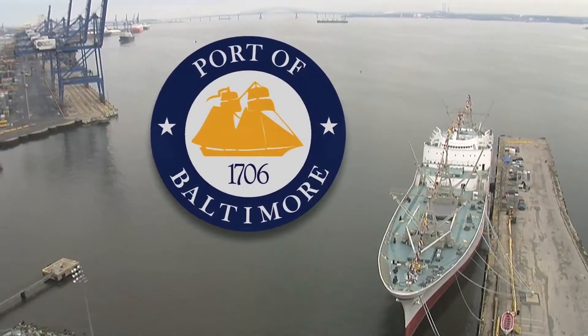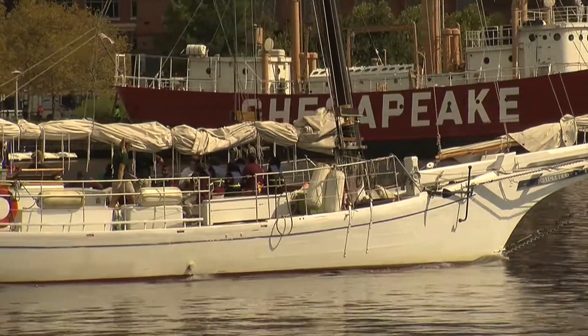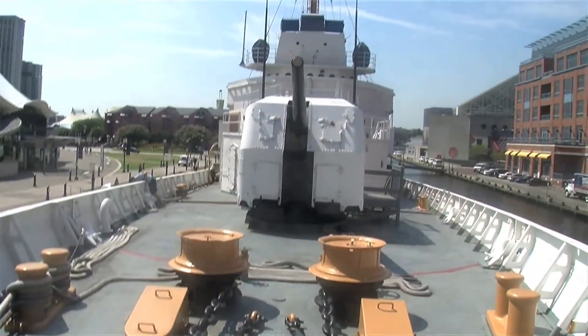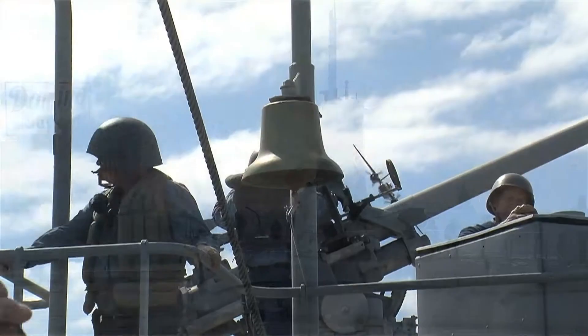The Port of Baltimore, Maryland, is home to an impressive group of historic vessels ranging in size, type, and purpose. On this diamond anniversary of the end of World War II, it is important to note that more than half of those vessels played a role in America's success during the war.